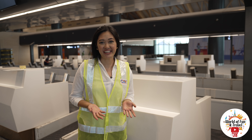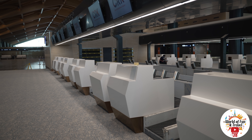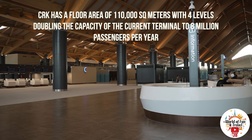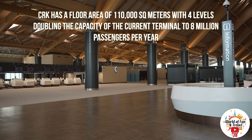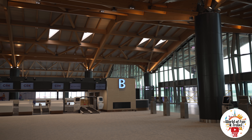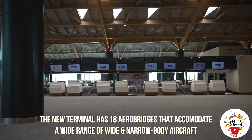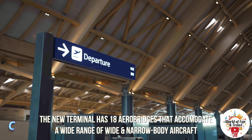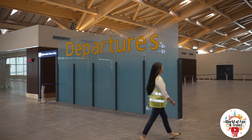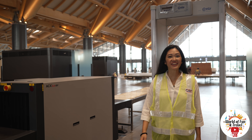Now that I've finished checking in, let's go inside. Going through security.